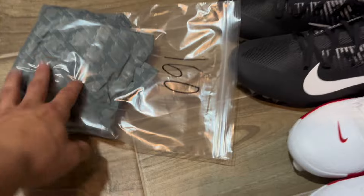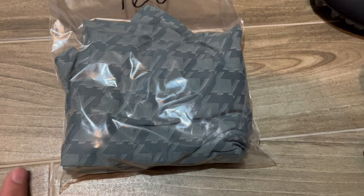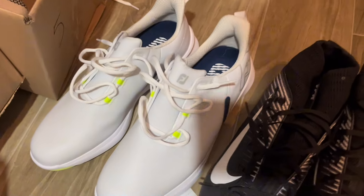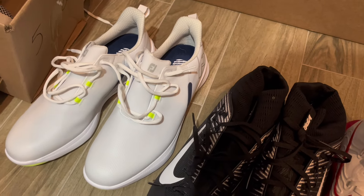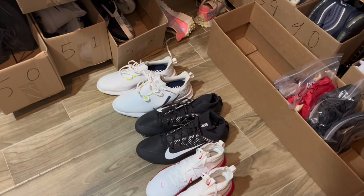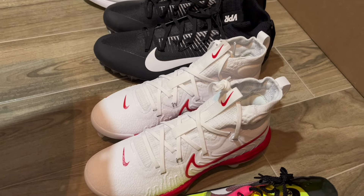Then we sold this Nike polo right here, golf polo. This one sold for $36 new. Then we sold these Foot Joy little turfs, golf brand right there. Those sold for $76. Then we sold these Nike black football cleats for $65. And then we sold these baseball cleats right here. These sold for $55.